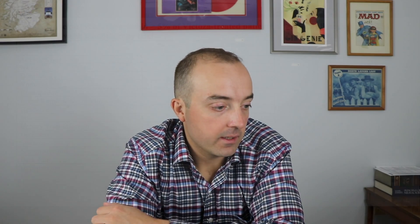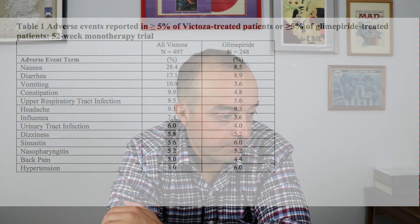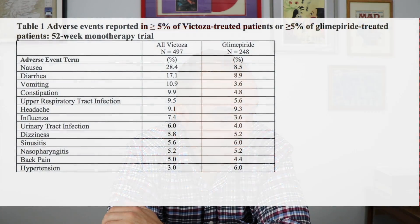Besides nausea, vomiting, and diarrhea — and you can see in the chart that 28% of people experienced nausea, which is a lot more than with glimepiride — other side effects include upper respiratory tract infection, headache, influenza, UTI, dizziness, sinusitis, nasopharyngitis, back pain, and hypertension.